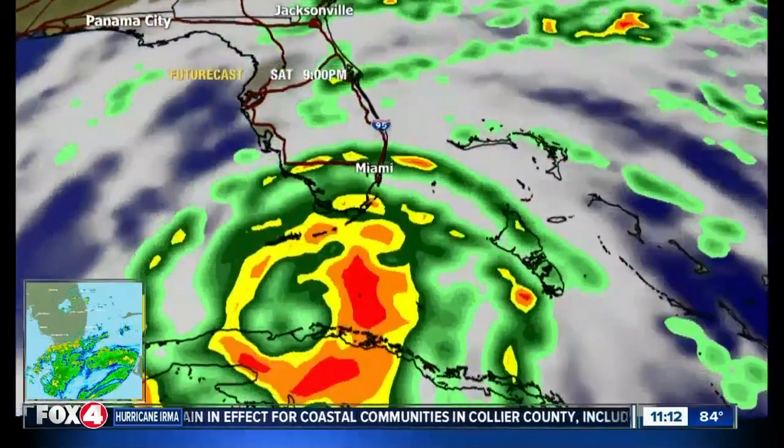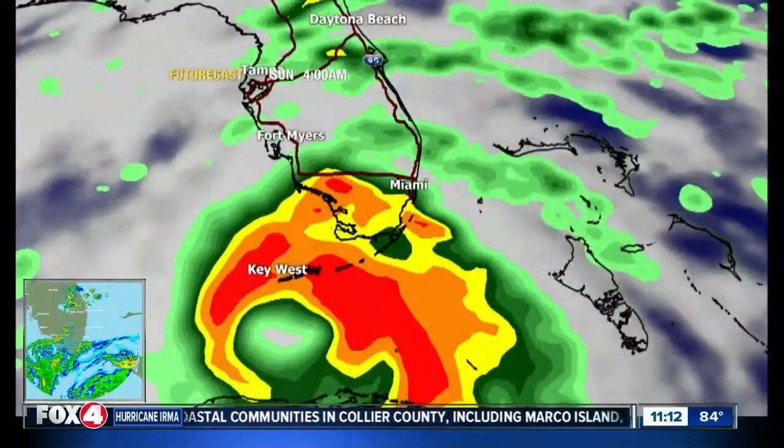And it comes in with the strongest wind of the hurricane. They both come in simultaneously, and sometimes there's a break between one of those outer bands and that eye wall.